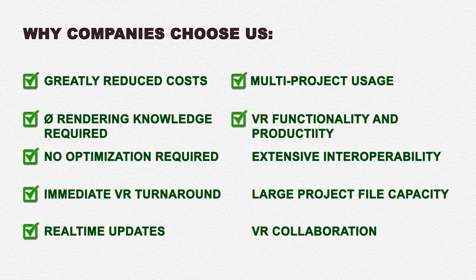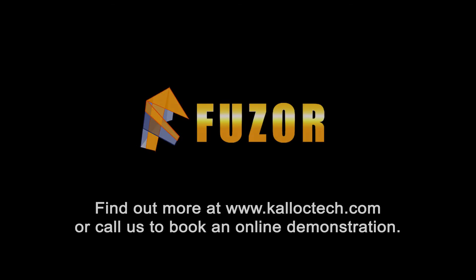It's no wonder that companies are moving to Fuser for their VR budgeting and production needs. Why haven't you? Find out more about Fuser on our website, or contact us with your questions, or to book an online demonstration.